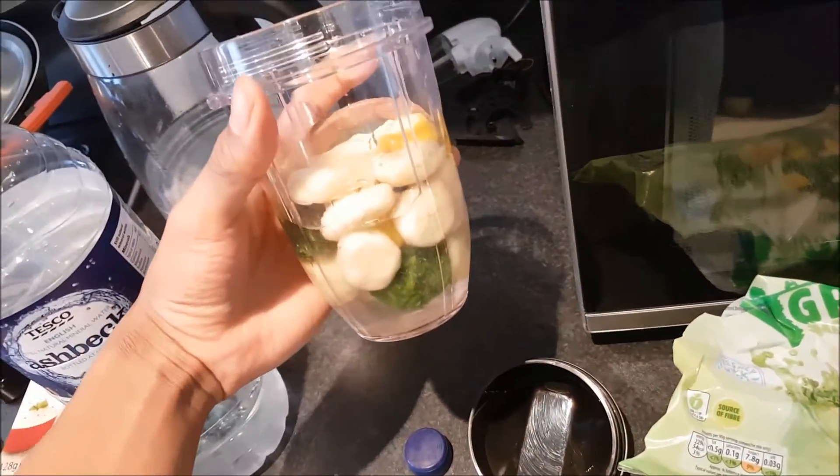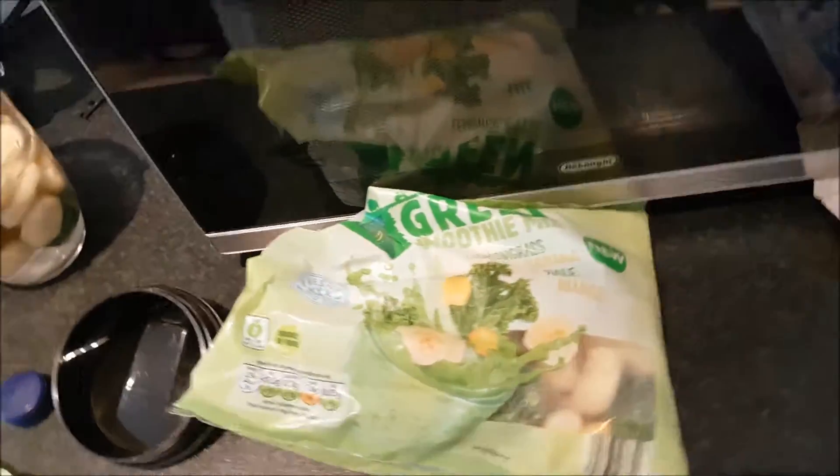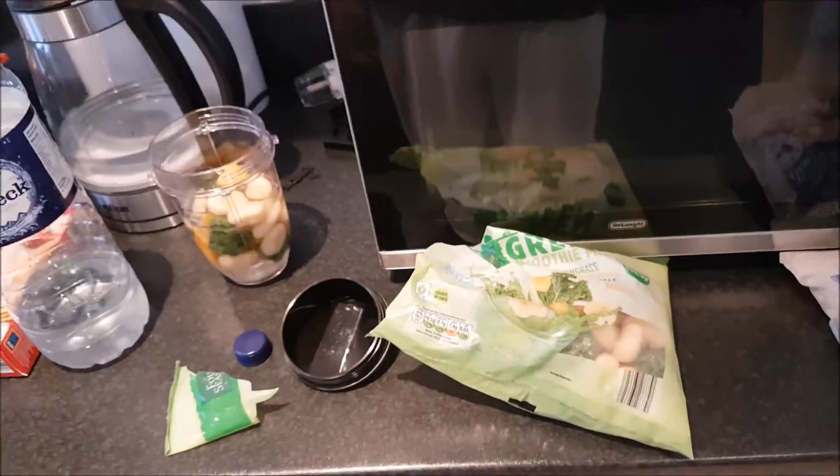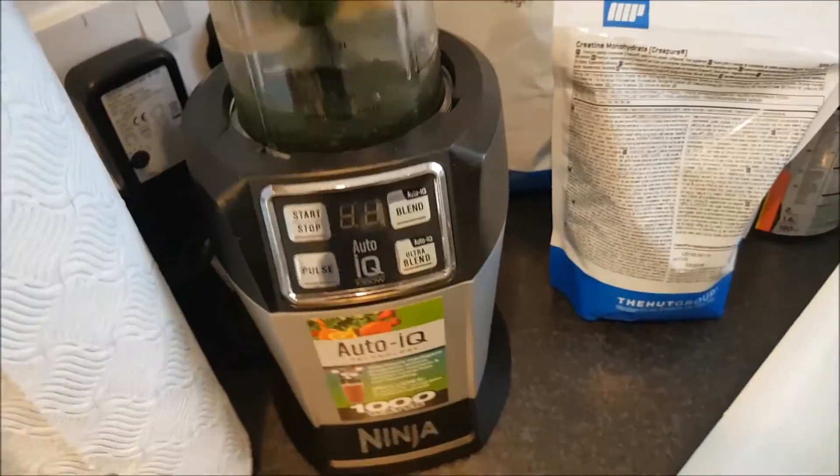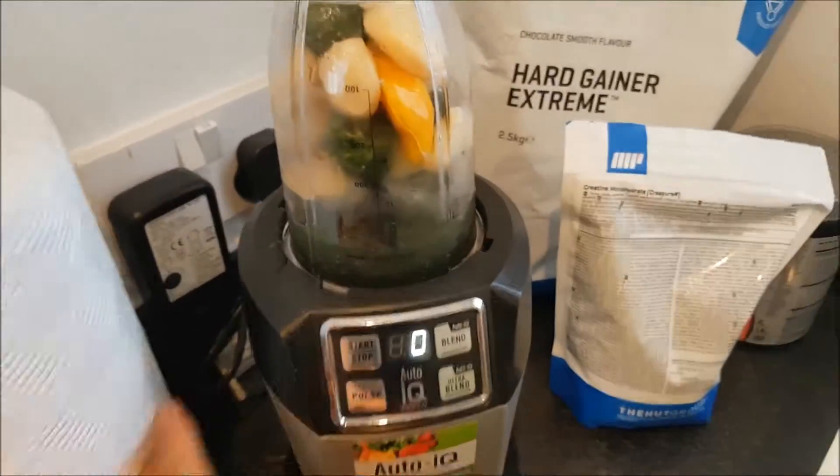There's still more than half the bag left, so it can last a bit longer. I think you can make about three smoothies out of this bag. Let's blend this up and see how it goes.